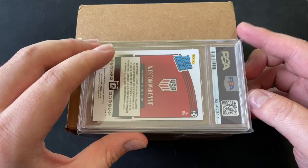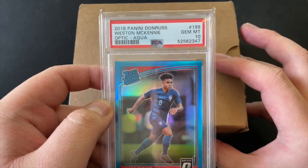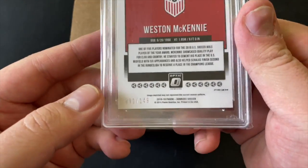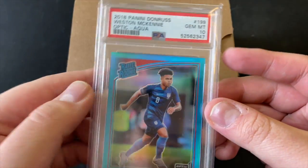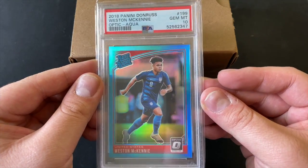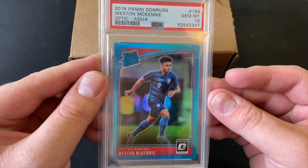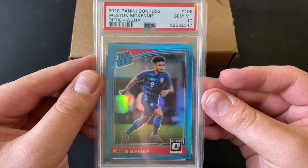To start off, my most recent pickup is a soccer card — it's the 2018 Panini Donruss Optic Weston McKinney Aqua, numbered out of 149. Specifically this one is 91 out of 149, and it's graded a Gem Mint 10. This is a very beautiful card, and I've been picking up a lot more soccer cards in preparation for the World Cup next year.